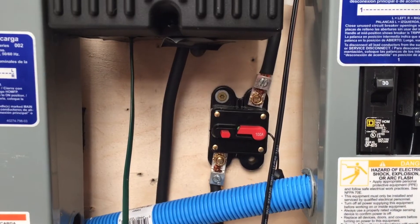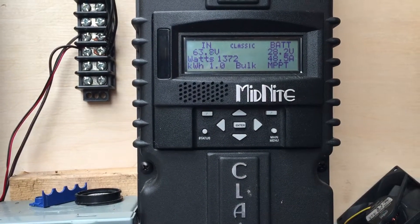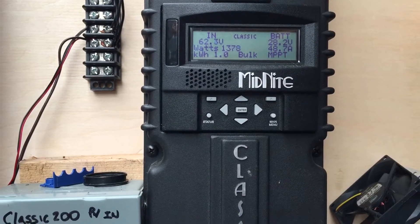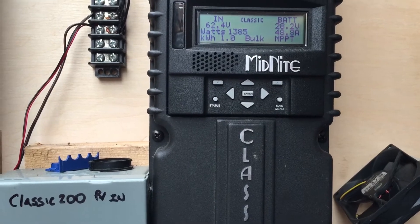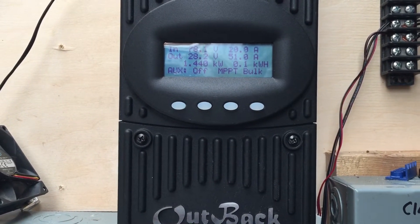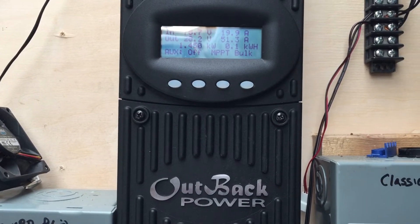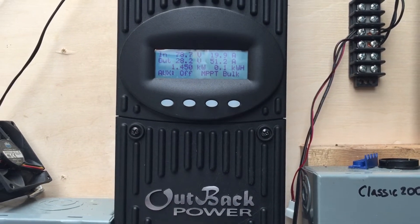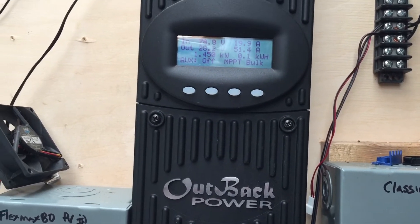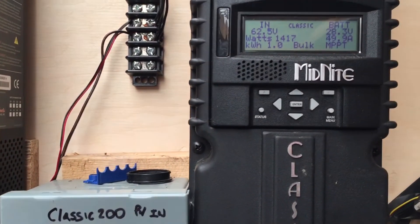It seems to be doing good now — hasn't tripped the breaker again. Looking at the charge controllers, the Midnight appears accurate on kilowatt-hours, but the Outback's not, since it tripped the battery breaker. We've been running the fridge and most of the 110-volt loads in the house for a day and a half with no help from the grid — strictly off-grid. This morning started out super gloomy and rainy, and it's about mid-afternoon right now.